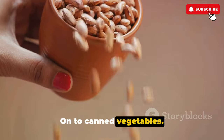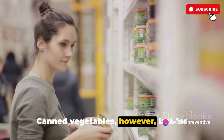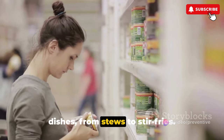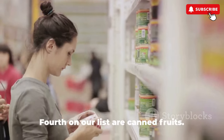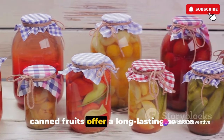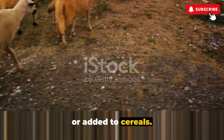On to canned vegetables. We all know vegetables are vital for our health, but fresh ones can spoil quickly. Canned vegetables, however, last for years and can be used in a range of dishes from stews to stir fries. They are a reliable source of vitamins and minerals. Fourth on our list are canned fruits. Just like their vegetable counterparts, canned fruits offer a long-lasting source of essential nutrients. They can be eaten as is, used in baking, or added to cereals.